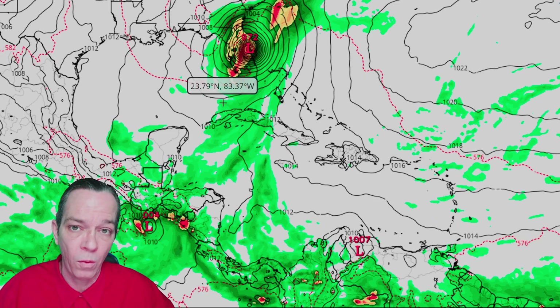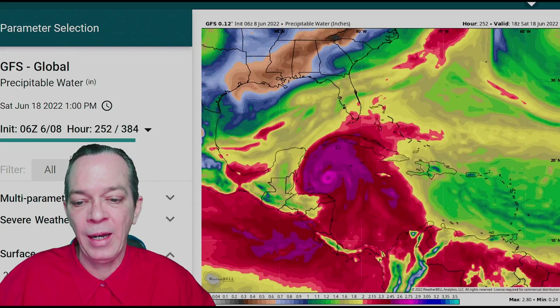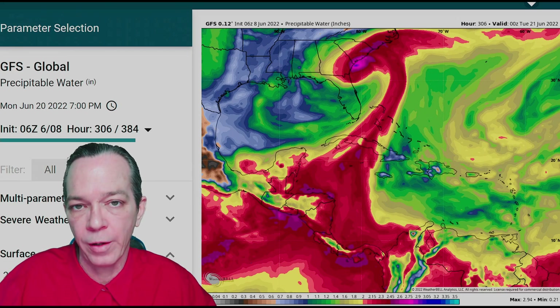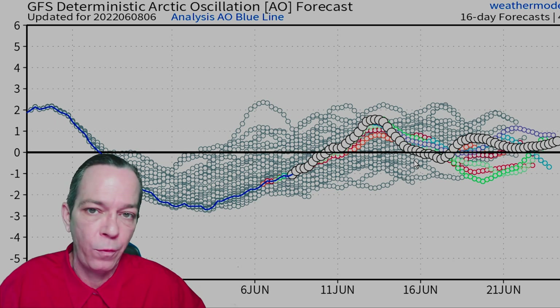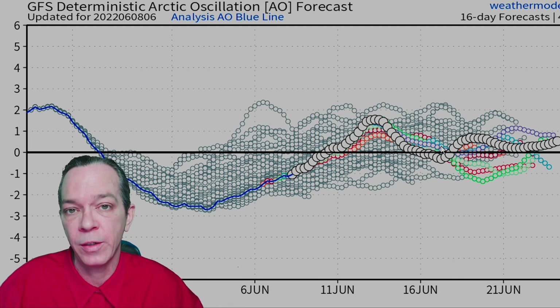Let me show you the data on why this model run is not likely true. The Euro is not confirming it either, but the Canadian has got it more correctly. You can see with the precipitable water that the cold front would come in and push that system away from Texas — that's why that run is showing it turning towards Florida. When you look at the Arctic Oscillation, that cold front is being predicted very far out, around the 10th and 11th. That is way too far to be predicting a confirmed hurricane or cold front.